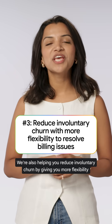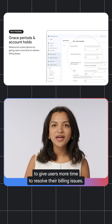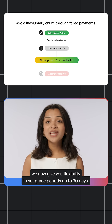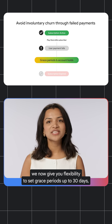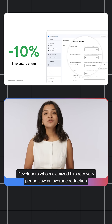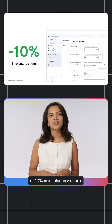We're also helping you reduce involuntary churn by giving you more flexibility to give users more time to resolve their billing issues. Instead of canceling their subscription when their payment fails, we now give you flexibility to set grace periods up to 30 days, and account holds up to 60 days. Developers who've maximized this recovery period saw an average reduction of 10% in their involuntary churn.